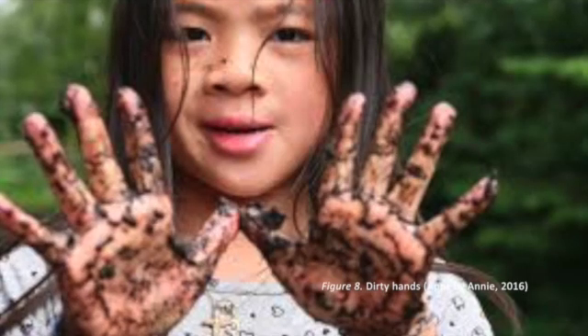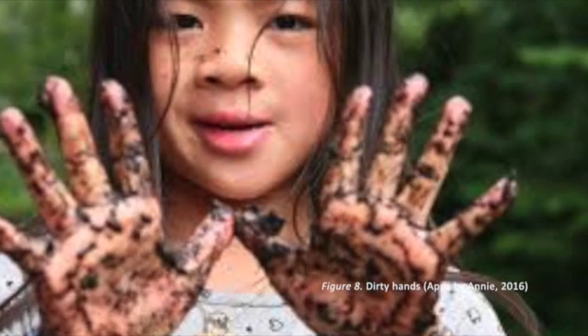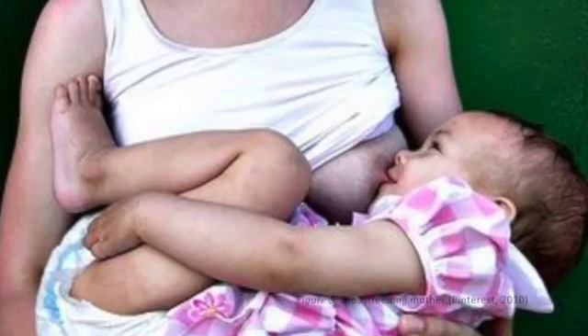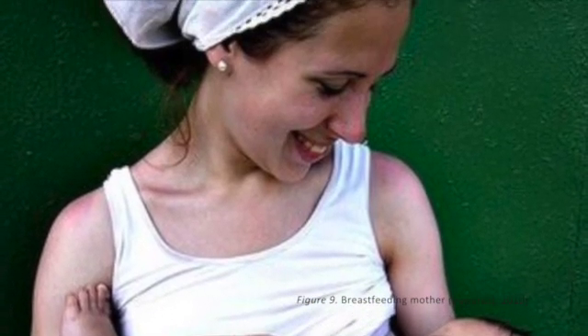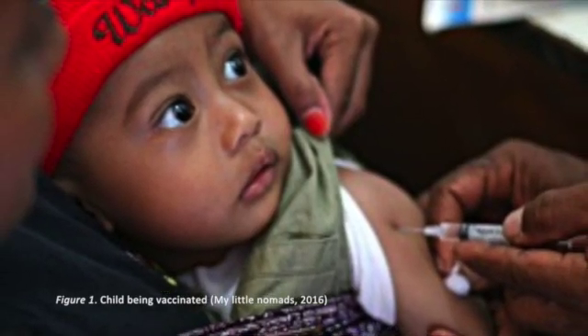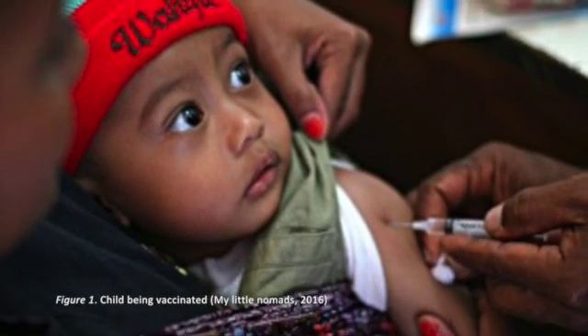We have a few different ways of acquiring immunity. First, we have the naturally acquired immunity, which is when we come into contact with the microbe, or through the transfer of antibodies between the mother and its offspring. We also have the artificially acquired immunity, which is through vaccination, as well as being injected with antibodies.